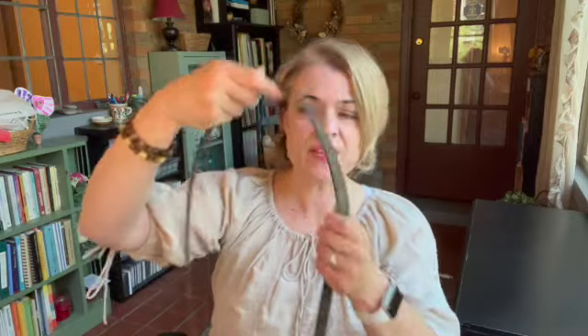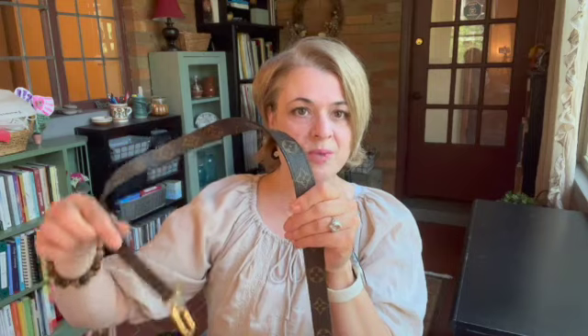Going back to the canvas strap for a second — one nice thing about its design is that the middle section is wider than the end section. You can see it tapers down to get smaller where it attaches to the bag, and it's wider up where it would sit on your shoulder. That is actually a nice design element.